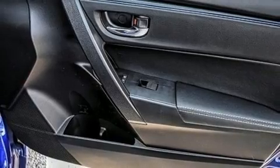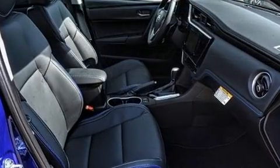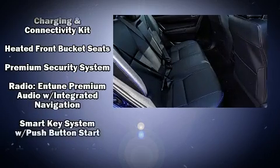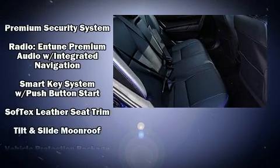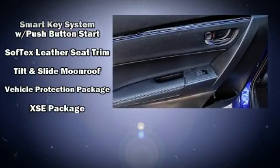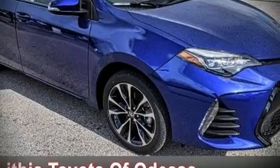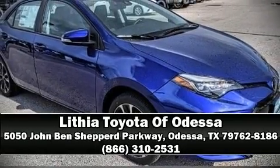Premium sound drives six speakers, providing you and your passengers a sensational audio experience. Take assurance in side curtain airbags, providing head protection in the event of a severe collision. Our team is professional and we offer a no-pressure environment. Come on in and take a test drive!